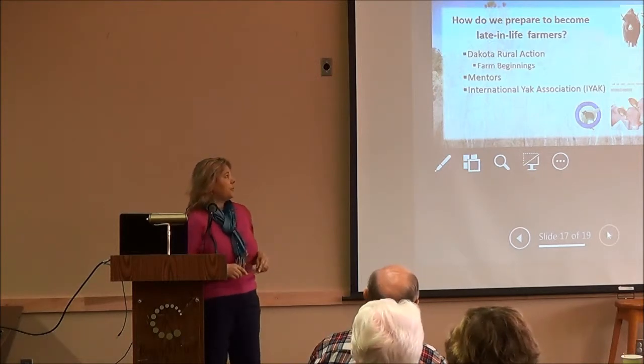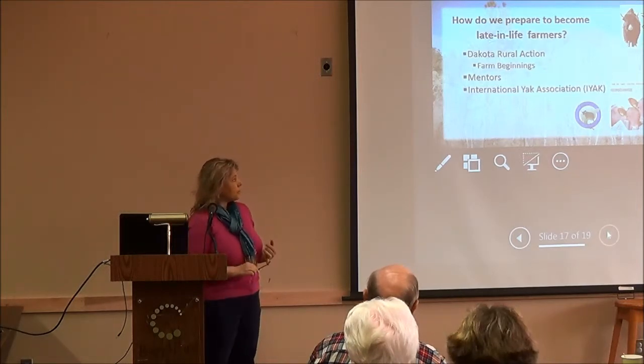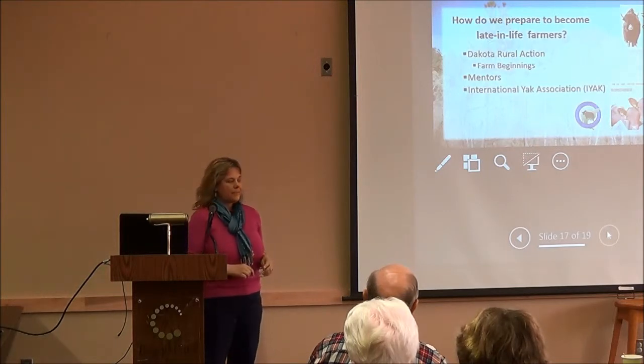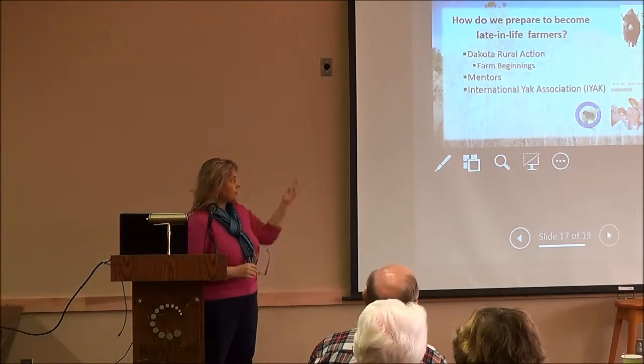We've been fortunate with mentors — Tim Hardy, the rancher by Hay Springs, has been really helpful, as has Jim Anderson the rancher north of Kimball, and Tom with the bees and others who've been happy to share their knowledge. IYAK has a lot of great online resources, including a comprehensive study you can download for free.